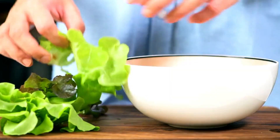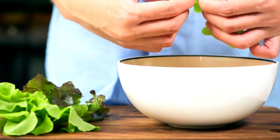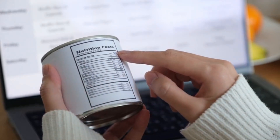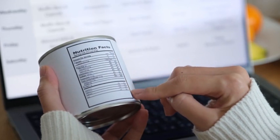Explore plant-based sources of protein, such as beans, lentils, chickpeas, tofu, tempeh, and edamame. These foods are rich in protein, fiber, and micronutrients, while being low in saturated fats compared to animal proteins.